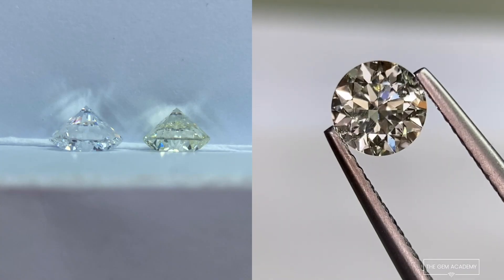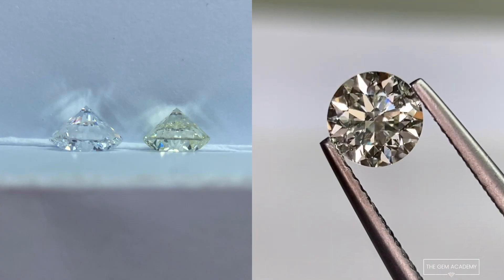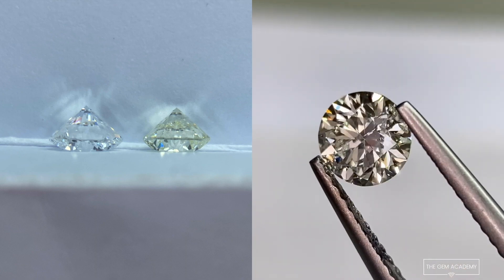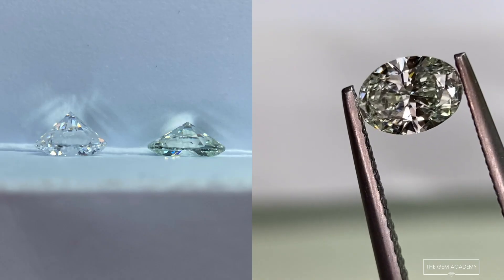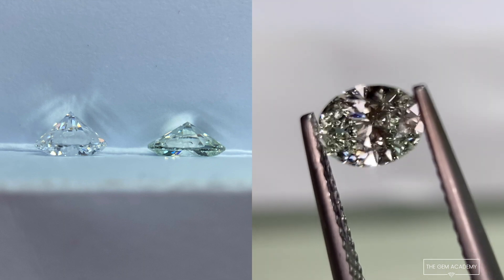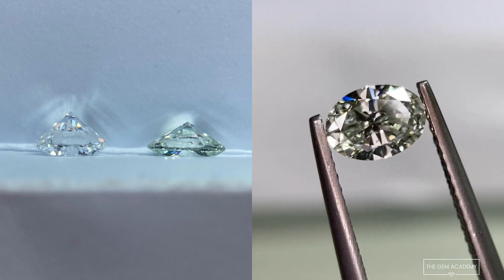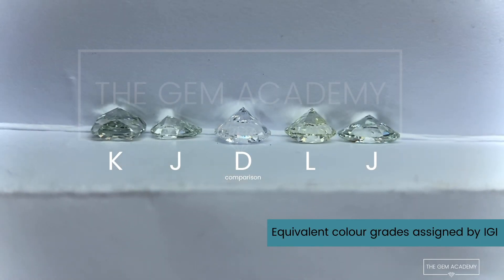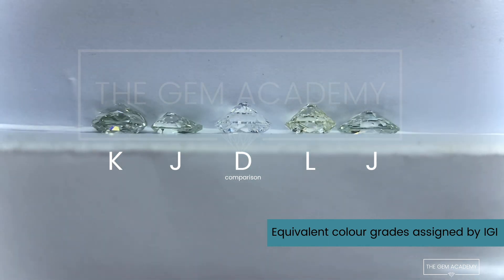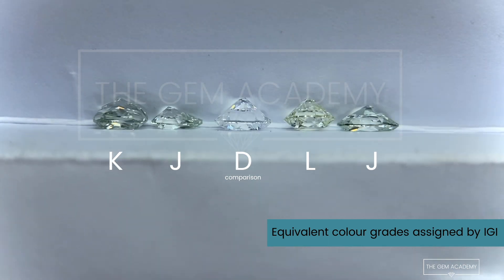I have this round brilliant, graded equivalent to an L grade, stating faint yellowish green in the comments. And finally, this oval brilliant, equivalent to J colour grade, with no mention of green in the comments — but you can see it, right? Especially if I compare these stones to a D colourless diamond, the green tints are really noticeable upon this comparison.